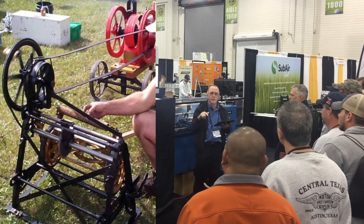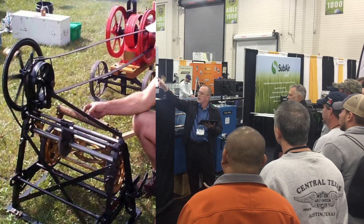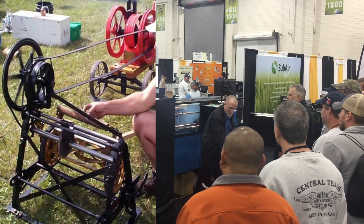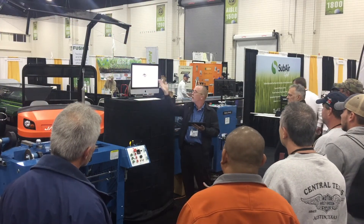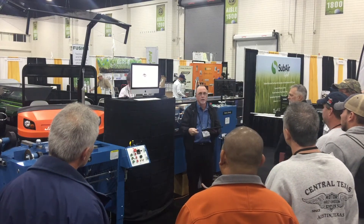I found a guy who has one somewhere in Florida, but I haven't been able to get it and see it. On this machine, the top of the hand wheel stands about this high, and the whole mechanism is down below. It was originally designed for homeowners' mowers — a local hardware store or blacksmith would buy one of these machines, and a homeowner could bring his mower in and have it ground.